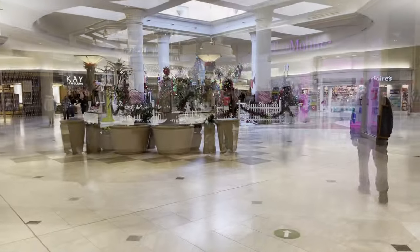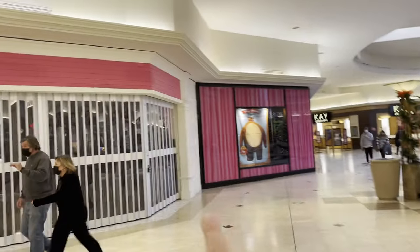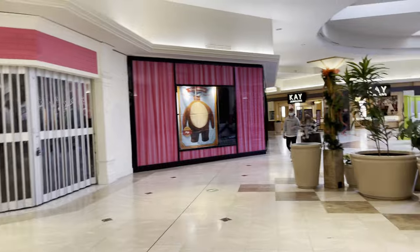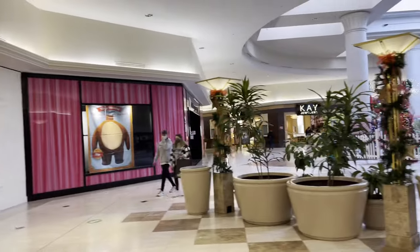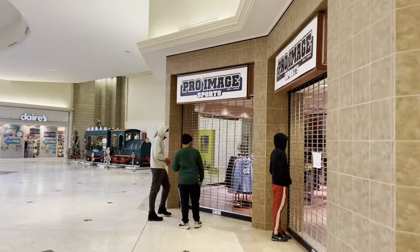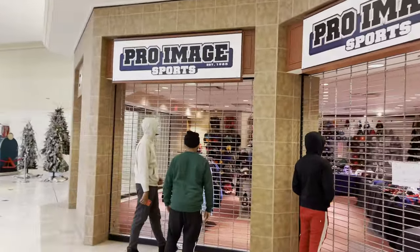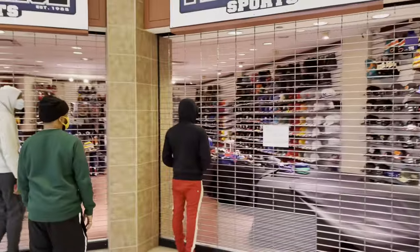The mall's actually pretty busy. Here's another major development: Victoria's Secret has left. This used to be a diamond store and now it's another sports type of place. Back in 30 minutes, the sign says.